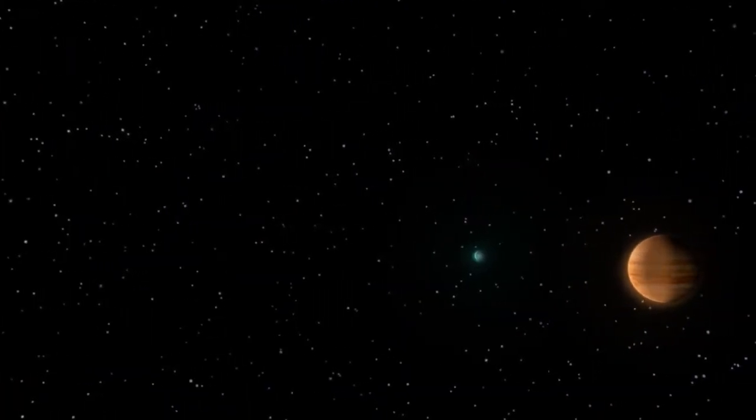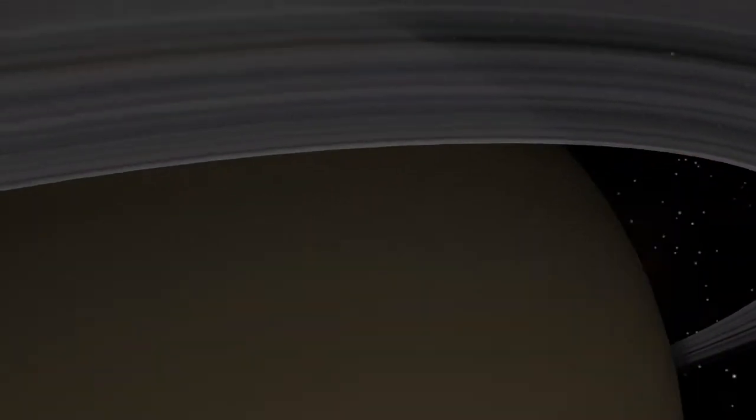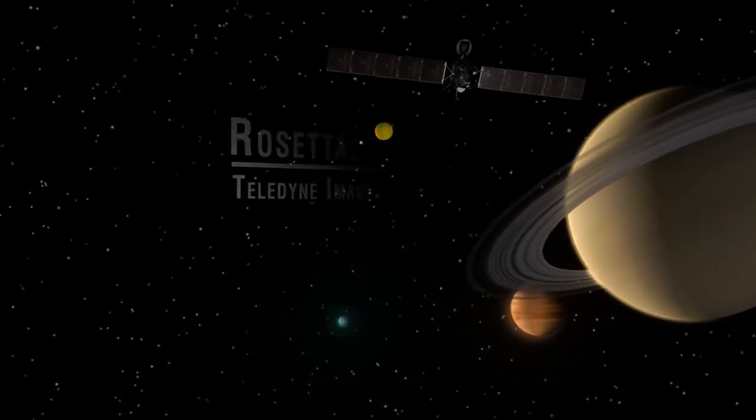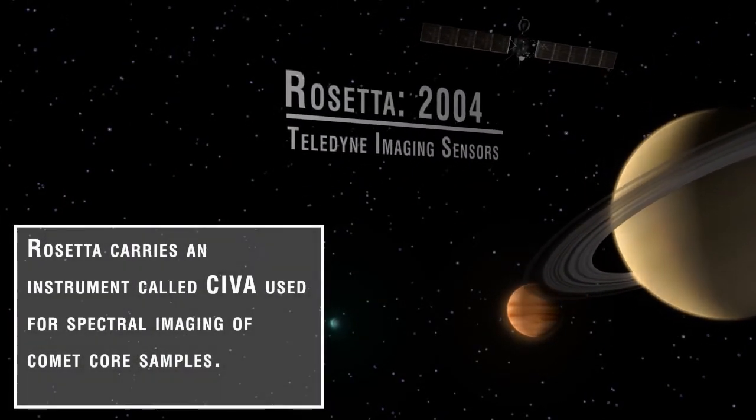The Rosetta spacecraft was launched in 2004. This 10-year mission culminates in its rendezvous with a comet. Rosetta will perform the most comprehensive study of a comet ever.